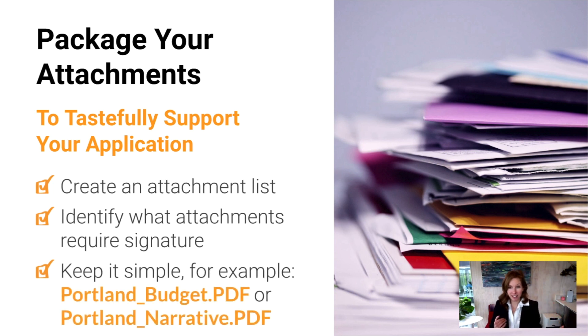We want to tastefully support the application but not throw everything in the kitchen sink. Create an attachment list — best to do at the very beginning. Then identify what attachments need signatures, because those are the pieces you want signed ahead of time. The last thing you want is the grant due and you've forgotten to get a signature. When titling those attachments, which are most often uploaded as PDFs, keep it really simple — something like your name underscore budget dot PDF, or your name underscore narrative. No question what that is.